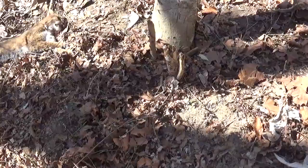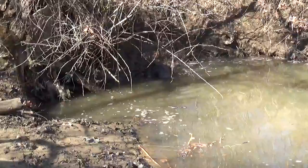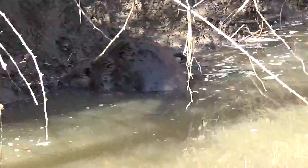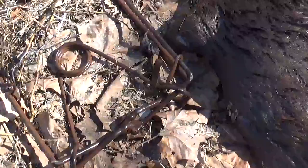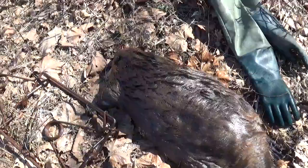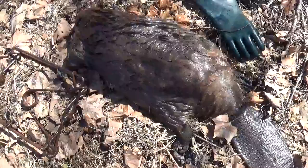Down here on Spring Fork again. Had a couple of sets in this spot — a dog proof there, and a caster mound set over here on the bank. Got a big beaver in that 1216. The 1216 must have it by the foot, so that looks like a huge one. I'm going to have to dispatch it. Got it out of there — got it by a front foot. 1216 JC. That's a decent one for sure, pretty good sized.